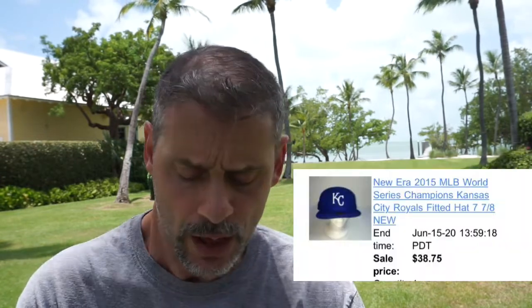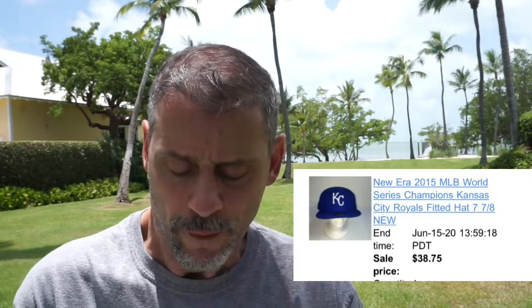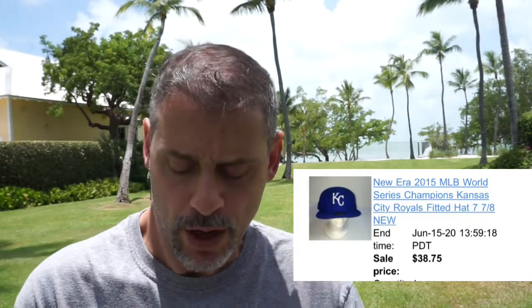Next up is a Kansas City Royals New Era World Champion hat. I paid two dollars at a local Goodwill, sold in one hour for $38.75 plus four dollars shipping, and I netted $30 to $31. There were some comps in the $40s on this, but I figured if I priced it a little low I could move it quickly — and it did.